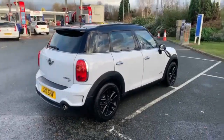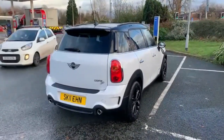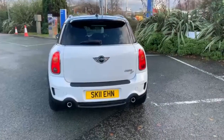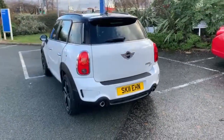We are open as normal for test drives etc. All we ask is to just give us a call beforehand on 01270 570 9— just to let us know: A, that the car is still available, and B, just so we can control numbers at the showroom a little bit.